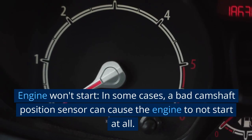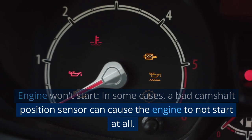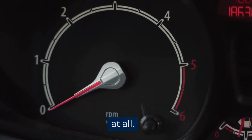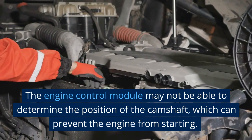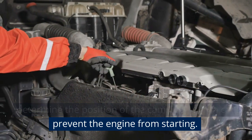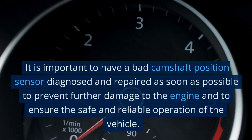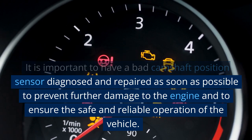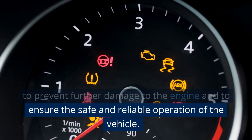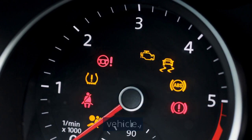Engine won't start. In some cases, a bad camshaft position sensor can cause the engine to not start at all. The engine control module may not be able to determine the position of the camshaft, which can prevent the engine from starting. It is important to have a bad camshaft position sensor diagnosed and repaired as soon as possible to prevent further damage to the engine and to ensure the safe and reliable operation of the vehicle.